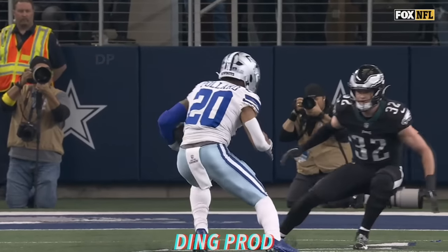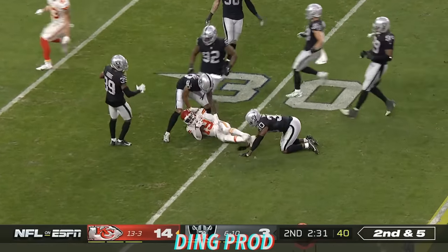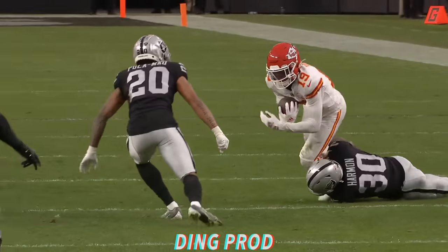They're in the high traffic areas, but no issues. Mahomes throwing and completing. Kadarius Tony. Little shake and bake to the 30, working on Daron Harmon. Look, I don't know what button that is on Madden.